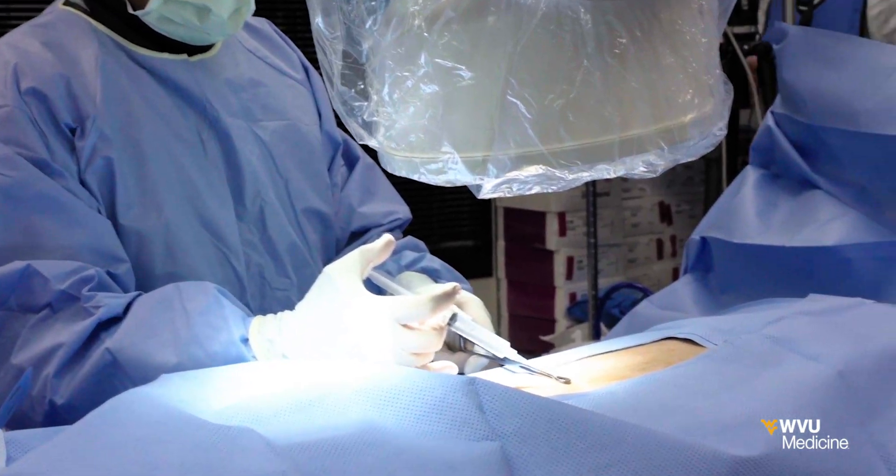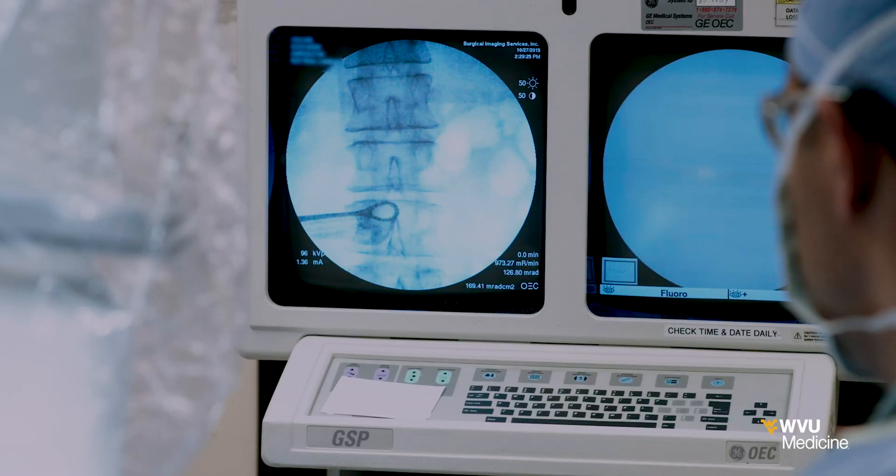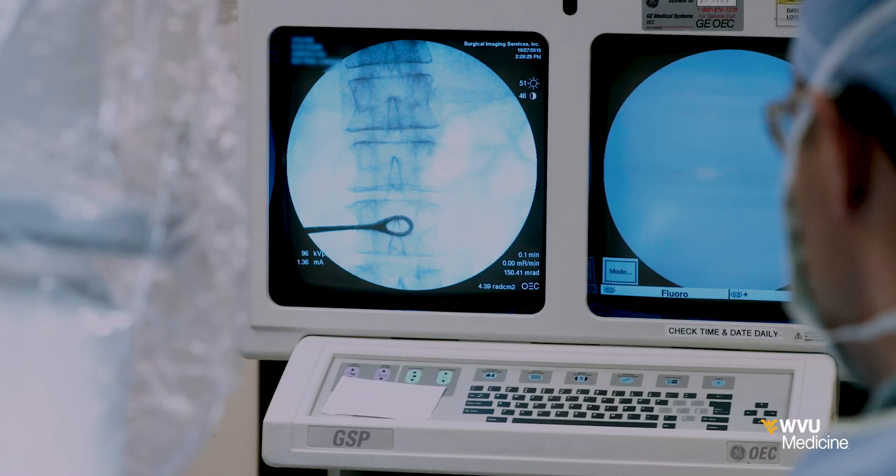The reason that we were selected to be the first in the region to pioneer this new technology for this diagnosis is because of the integrated fashion in which we treat pain and because of our vast experience with implantable devices, more than most anyone in the area.